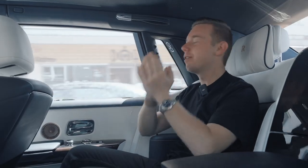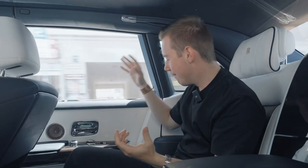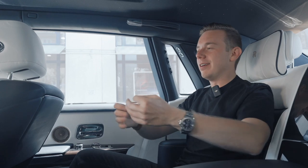Sitting here in the back seats of this Phantom, enjoying the full 100% experience of being chauffeured — with heated seats, ventilated seats, and most importantly massage seats. You don't feel anything; you're literally just on a cloud. What else could you ask for? Just being driven around all day long and enjoying the full experience of this Phantom.